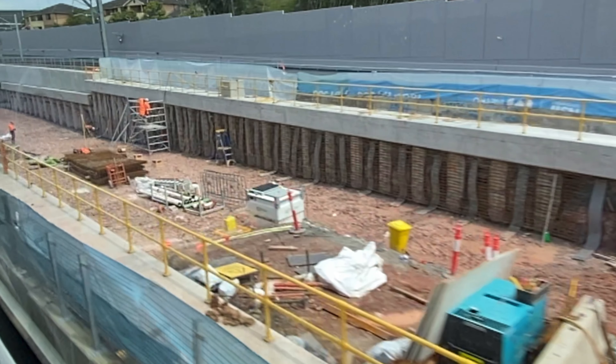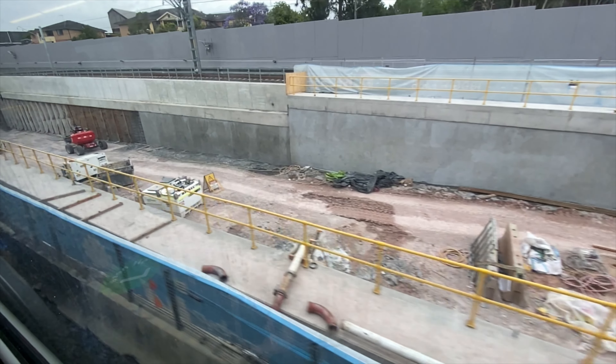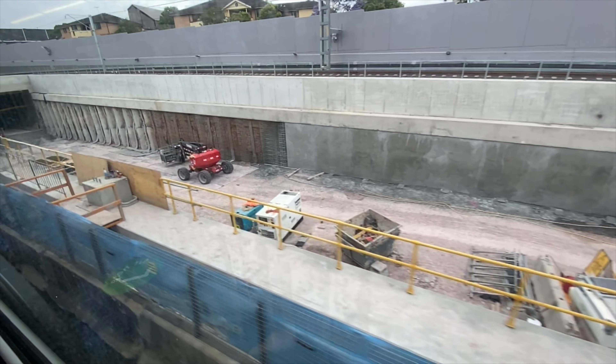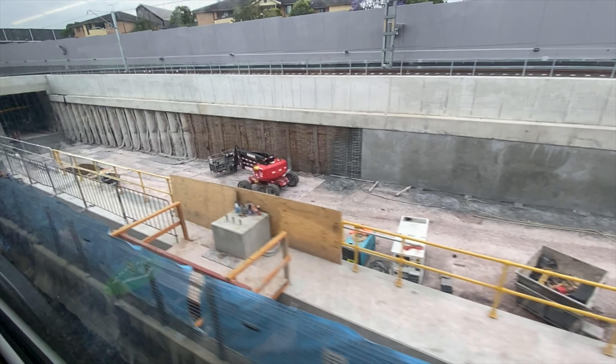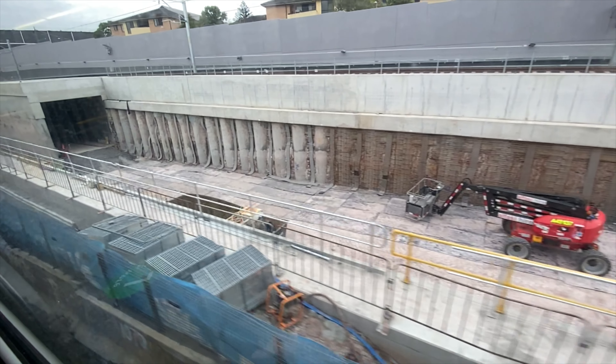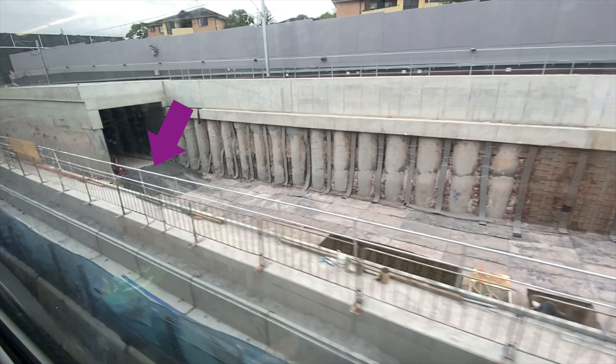On the northbound retaining wall, the areas between each supporting pile have been filled in with concrete, as you can see here. Here is how it used to look. However, closer to the northbound exit, the supporting piles are still quite visible, and it looks like the earthworks to allow the northbound line to access the tunnel has finished as well.